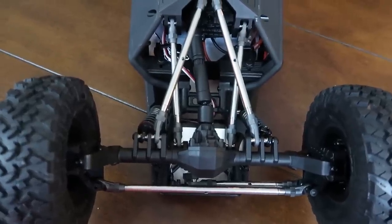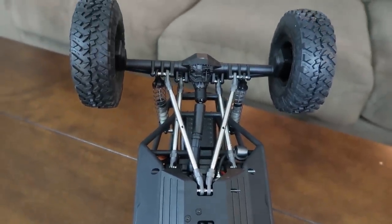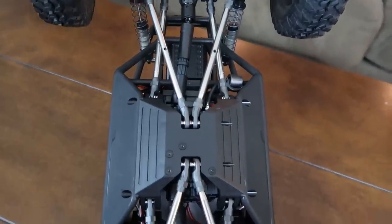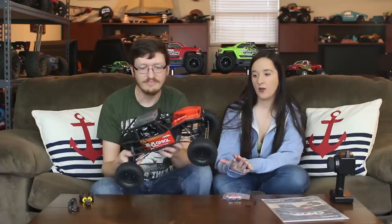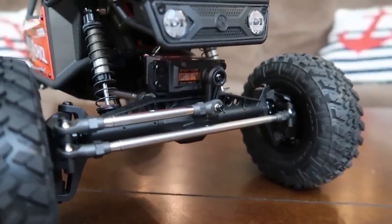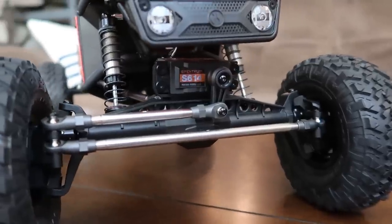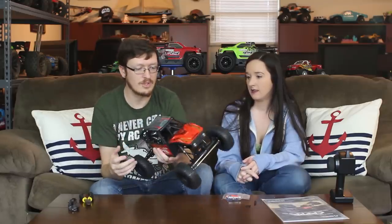Another thing I love about this are all the metal links. Axial didn't used to include metal links on their crawlers, but they are more and more now — that helps justify the premium price. Metal links on crawlers and slower bashers are a really good thing. As for servo placement, it seems a little unprotected, but it's behind the metal links on the steering servo arm with metal up front protecting it. I'm sure it's waterproof; my main concern is if you bash hard and hit a rock at a funny angle.